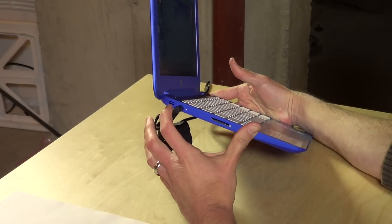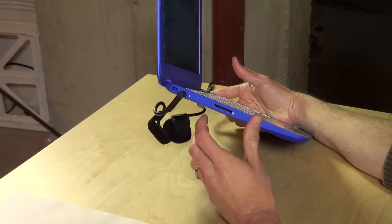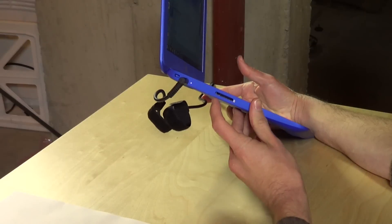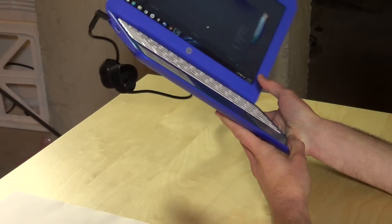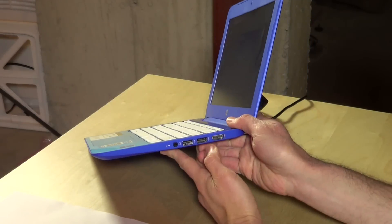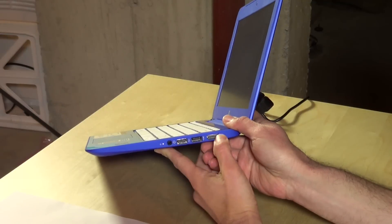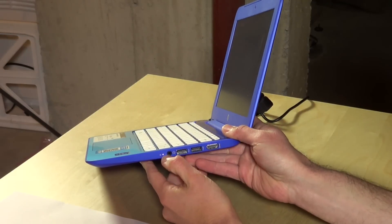On this side you've got the Kensington security lock, so you can lock it down in an education environment or anywhere you don't want people to walk off with your notebook. You have an SD card slot over here, and then on this side you have a USB 3 port, a USB 2.0 port, HDMI, and a headphone/microphone adapter as well.